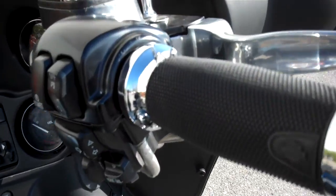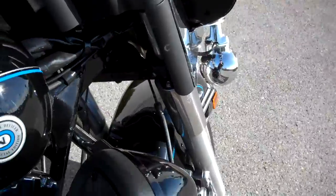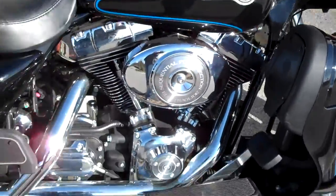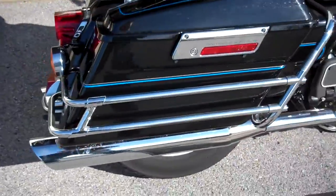Also changed the grips, chrome cap on the fluid compartment. Vance and Hines slip-on pipes — I don't think they changed the head pipe.